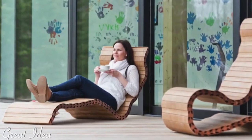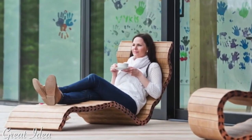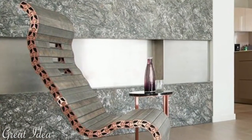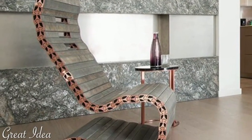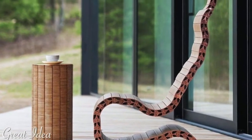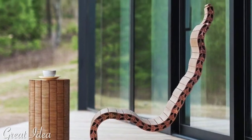The Spendi original weighs in at 40 kilograms. Spendi furniture is stress-resistant for any configuration, up to a maximum load of 200 kilograms. This amazing furniture is suitable for both indoor and outdoor use.